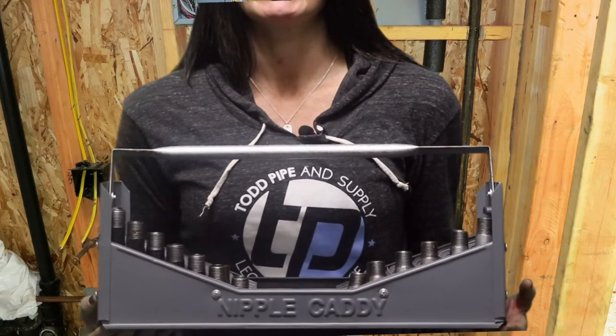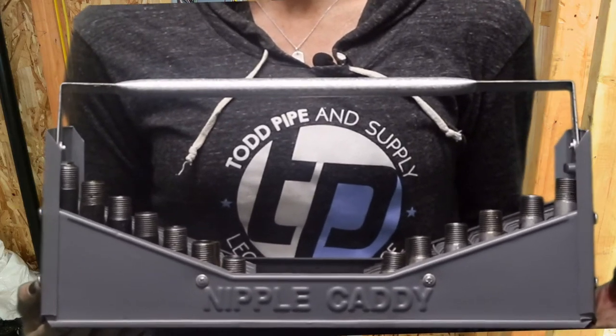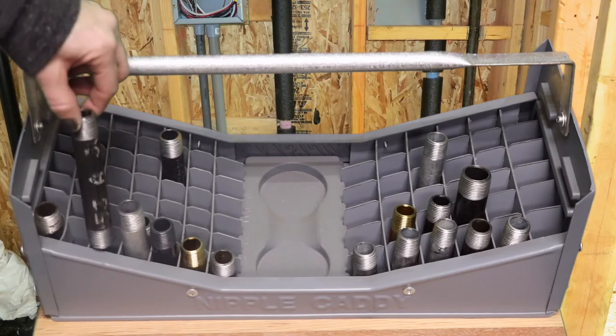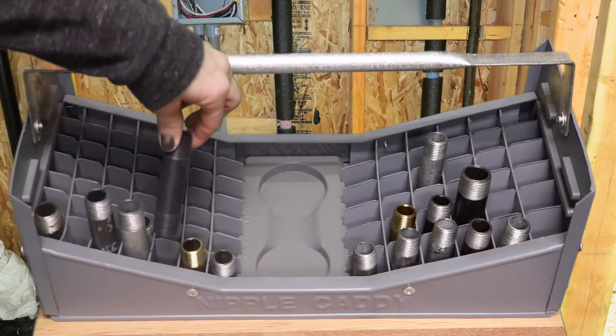This handsome container supports every brand, country of origin, and race. For example, domestic gal, import black, mixed brass, and local PVC.